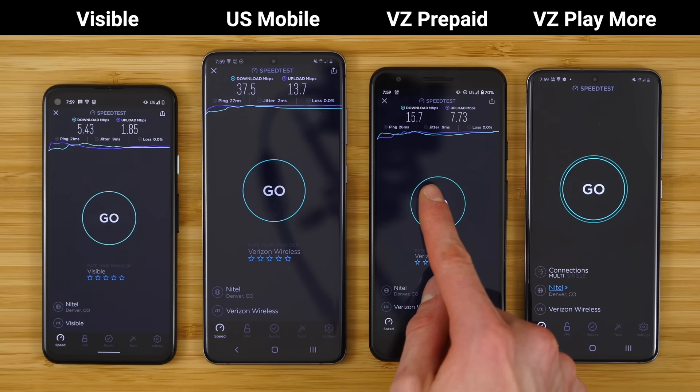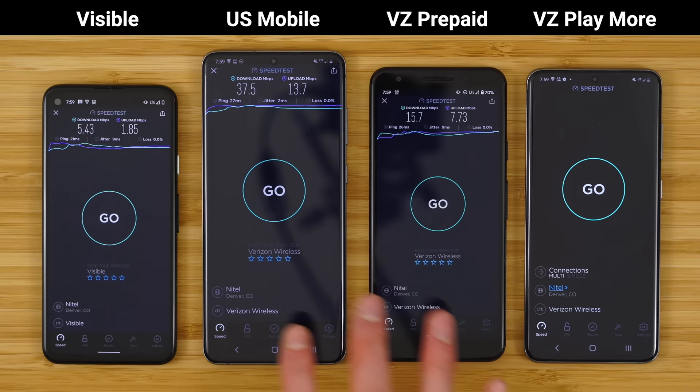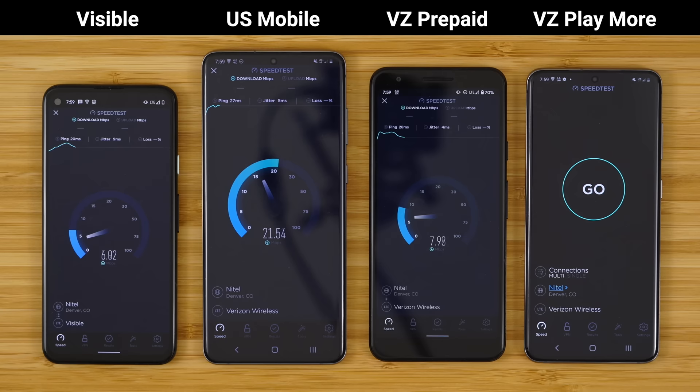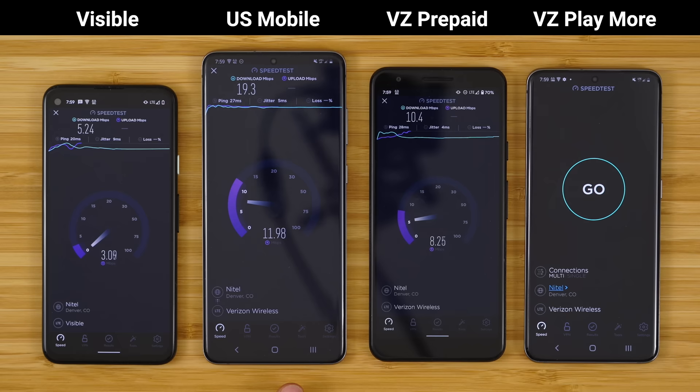If we were to run all of these at the same time, you can see pretty much all of the prepaid plans have the same data speeds and data priority. All of these got a QCI value of nine — they all have the same prepaid data priority. I'm presuming the S20 is getting faster speeds right now because it does have slightly better LTE modems inside of it. But overall, these speeds have been very consistent and very similar as I've been running these speed tests.